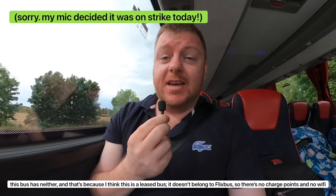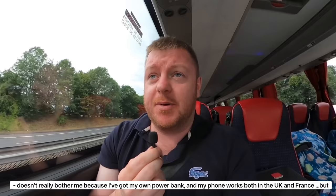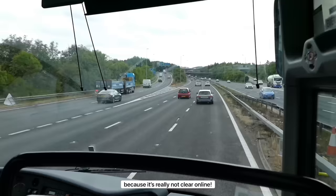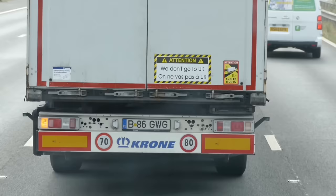Something I've just noticed during the seat review: although FlixBus say all of their buses have charge points and Wi-Fi, this bus actually has neither — because I think it's a leased bus that doesn't belong to FlixBus. It doesn't really bother me as I have my own power bank and my phone works in both the UK and France, but this will bother quite a few people. FlixBus really should be clearer about which buses do and don't have those features, because it's really not clear online.